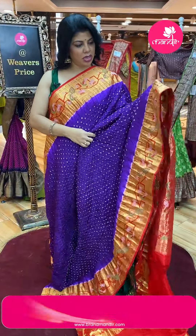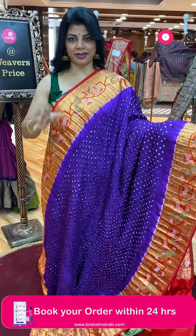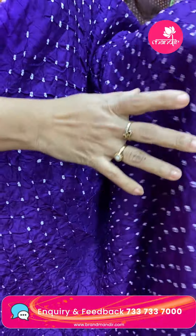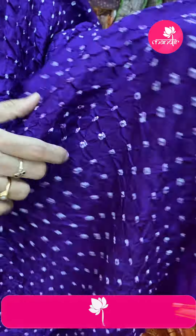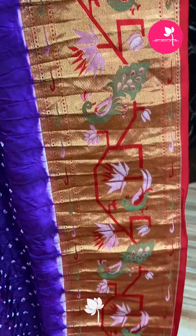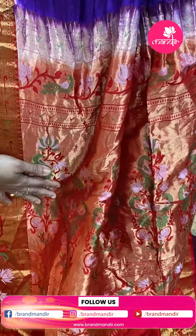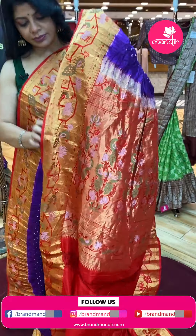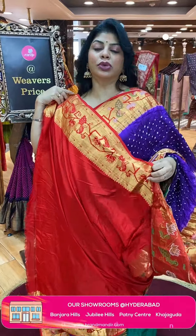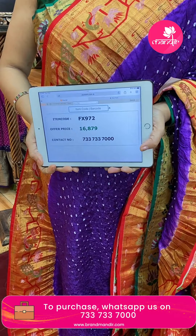Next saree — purple and red colour, that exact brinjal shade. Bandini buttas all over the body on pure silk. Lovely border contrast — kaddi border with geometric style stems along with peacocks and parrots. Pallu contrast: kaddi pallu with plant buttas, peacocks and parrots. Blouse contrast with kaddi border. So good combination — very bright and gorgeous. Price: ₹16,879. FX972 is the code.